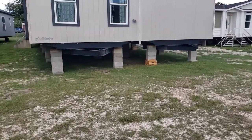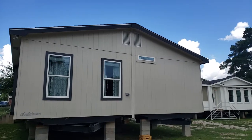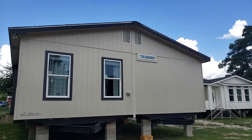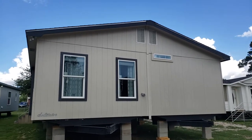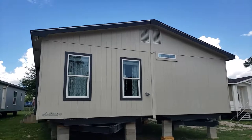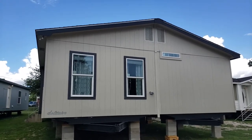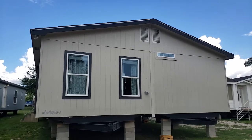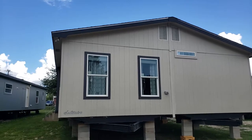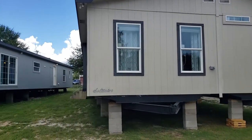I want to draw your attention to two things as you're shopping in this industry. You won't ever see this unless you're at Solitaire, and that's attic ventilation, because there are real attics in these houses. It's just crucial if you're going to build a house that's energy efficient in East Texas or anywhere in the South — you're going to have to have an attic. Solitaire does that at great expense.